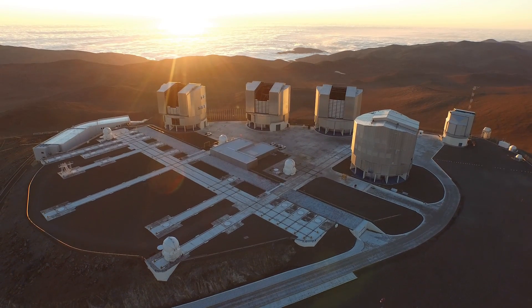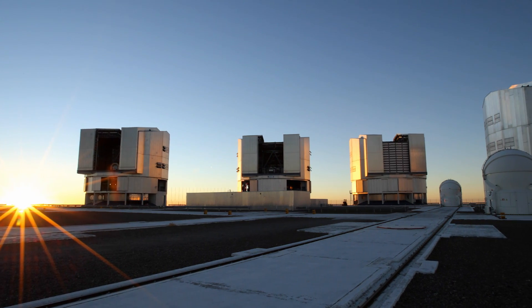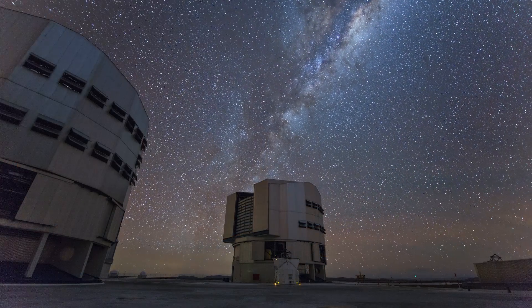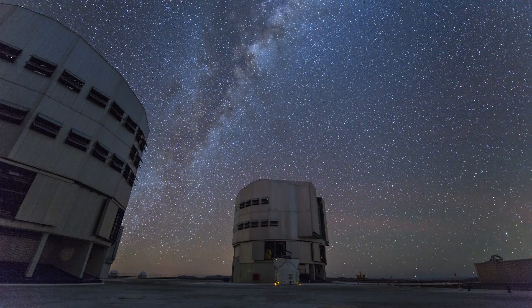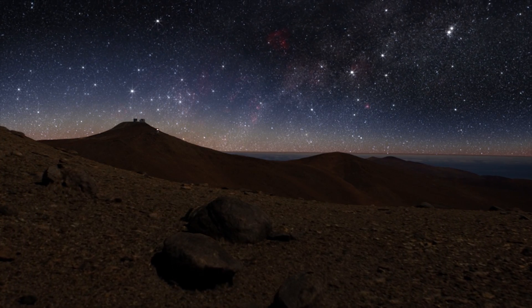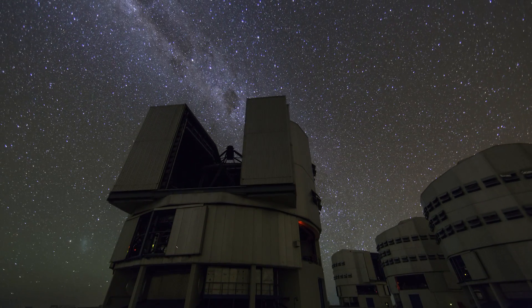ESO's Very Large Telescope, or the VLT, is built on the high, dry side of Cerro Paranal in Chile's Atacama Desert. It boasts spectacular observing conditions and over 300 clear nights per year. But turbulence in the Earth's atmosphere still distorts the light of celestial objects, making astronomical images blurry.